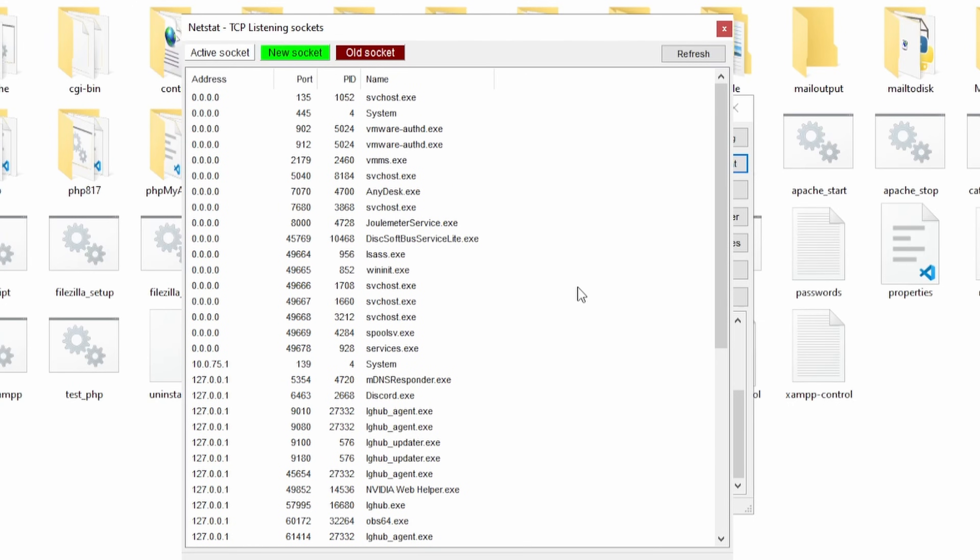If you did find any apps that are using the 3306 port, you have two options: either close the other apps and let MySQL run on the 3306 port, or you can change MySQL's port.